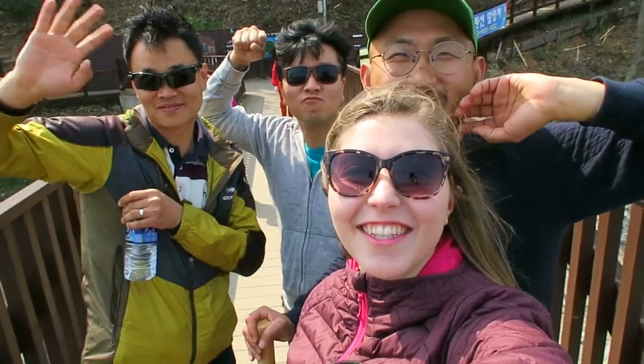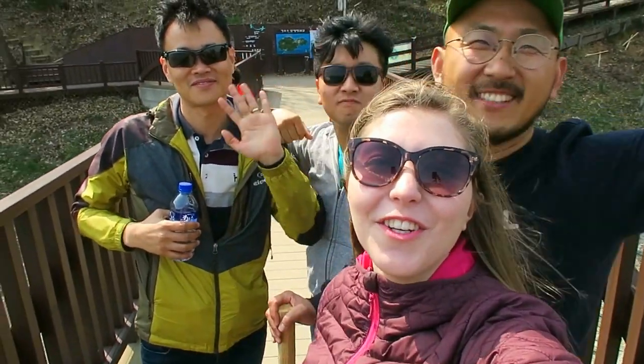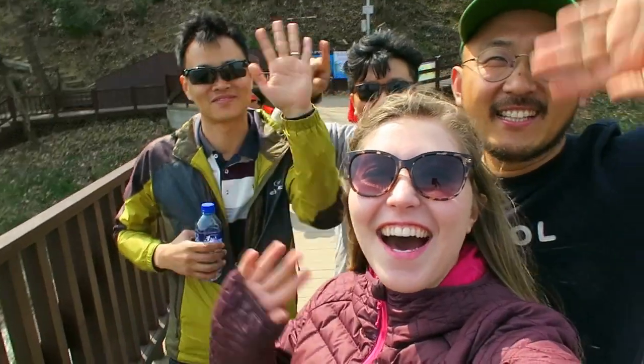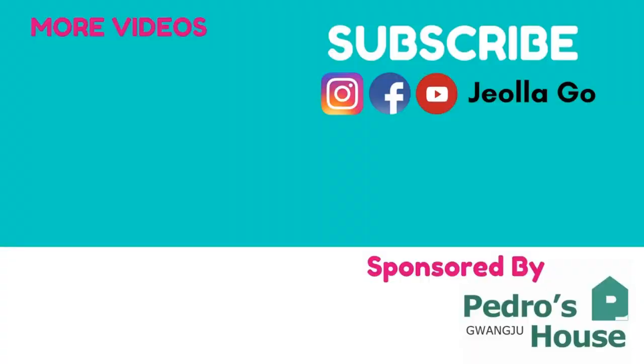I hope you guys enjoyed this video! Have a very good day and see you soon for a new Jorako video! Bye!